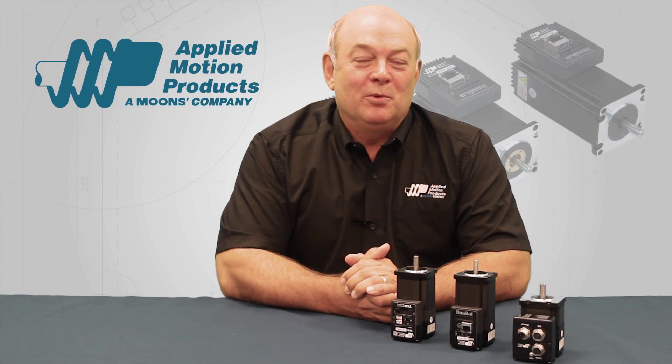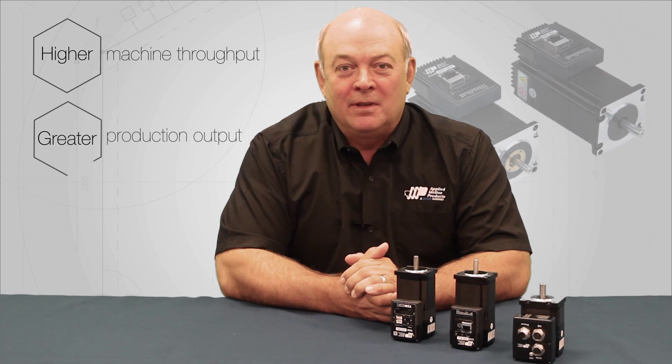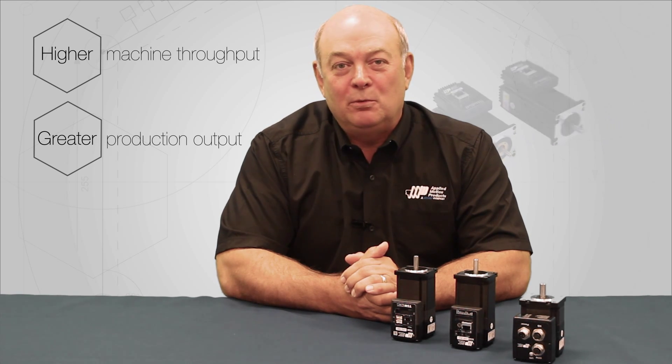Hello and welcome to Applied Motion Products. Our customers want to go fast. Faster is better — it translates to higher machine throughput and greater production output. Responding to this need, we have taken technology to the next level, developing a line of STEP Servo products.